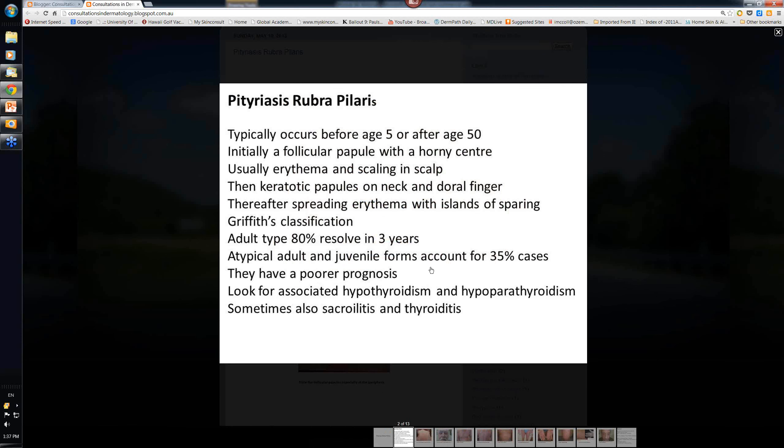The atypical adult and atypical juvenile forms, accounting for 35% of cases, have a poor prognosis. In all cases of pityriasis rubra pilaris there is sometimes associated hypothyroidism and even hypoparathyroidism, but only in a small proportion. Some patients also get sacroiliitis - pain in the lower back - and sometimes autoimmune thyroiditis. So check for thyroid autoantibodies.